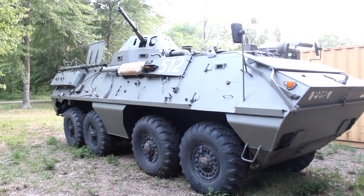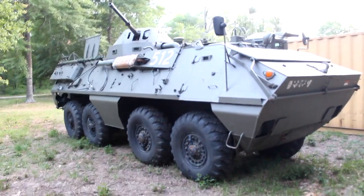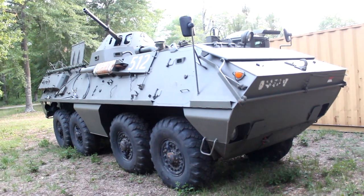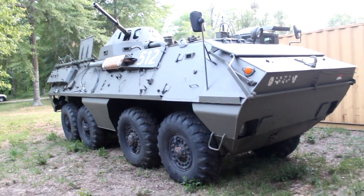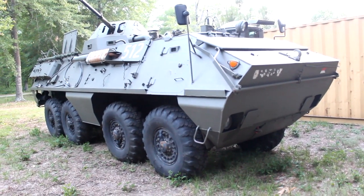Hello everyone, Flandre here. Today I bought a BTR-60. Oh wait, no that's not a BTR. This is a Czech OT-64 Scott, and the reason why I bought this over a BTR-60 are many fold, and I'll get into that in a minute.